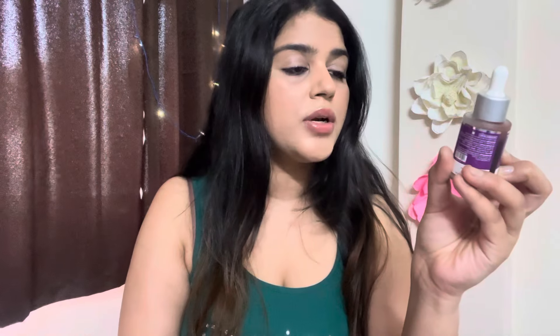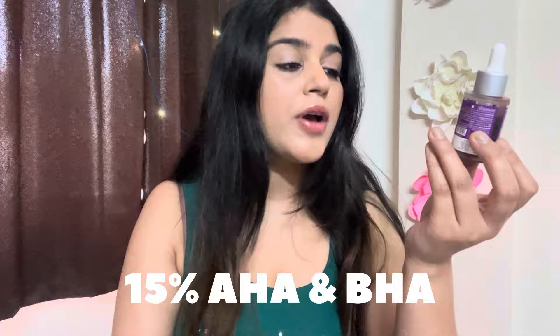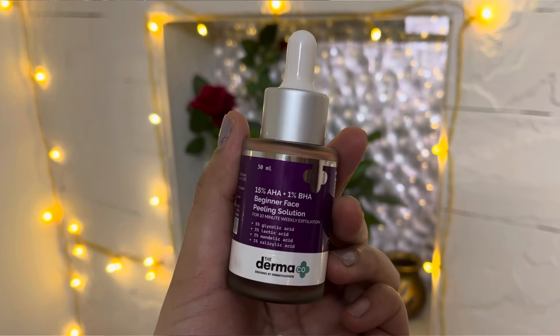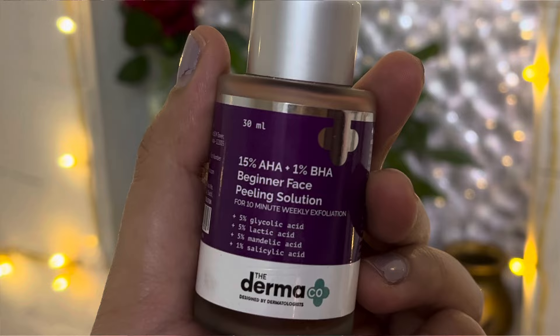The third product is a 15% AHA plus 1% BHA serum. It has 5% glycolic acid, 5% lactic acid, 5% mandelic acid, and 1% salicylic acid. This face serum basically helps you remove dead skin cells from your skin easily and effectively.